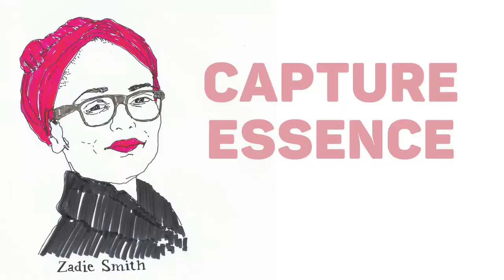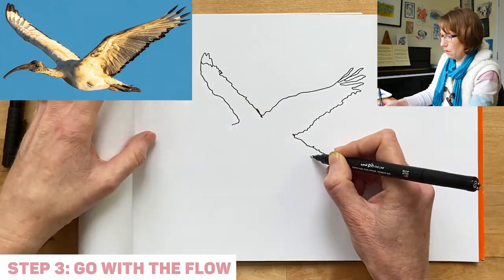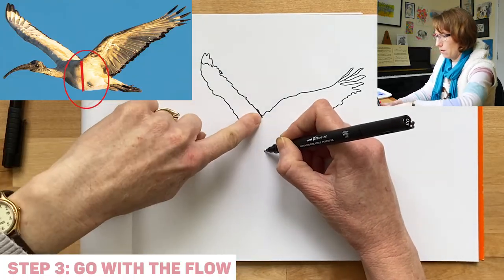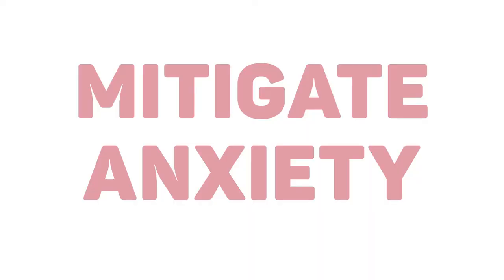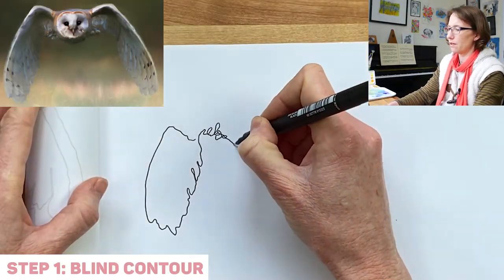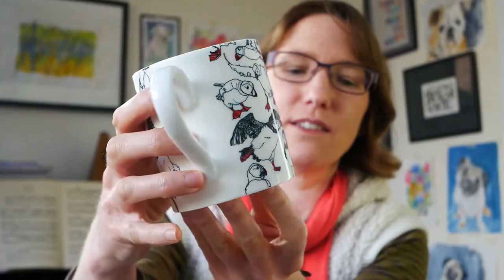Being able to capture the essence of something just using line is incredibly rewarding. I find that the discipline of looking and of focusing intently on the connection between eye and hand helps to mitigate anxiety and makes me feel calmer. It's an easy way that you can carve out 10 minutes for yourself and get into a state of flow. Once you've got a body of line drawings, you can use them to create fun products for yourself and you can sell them online.